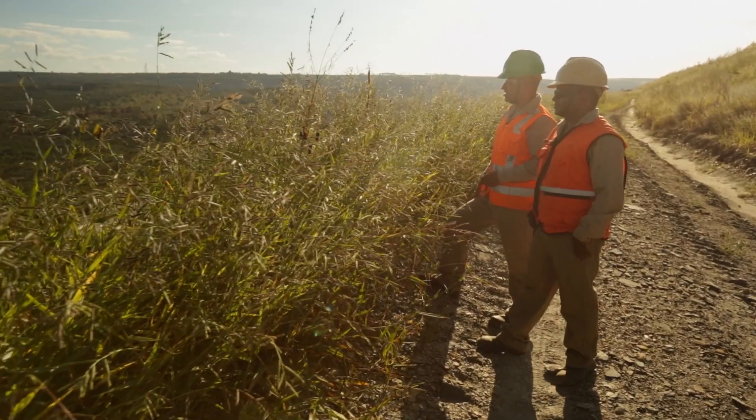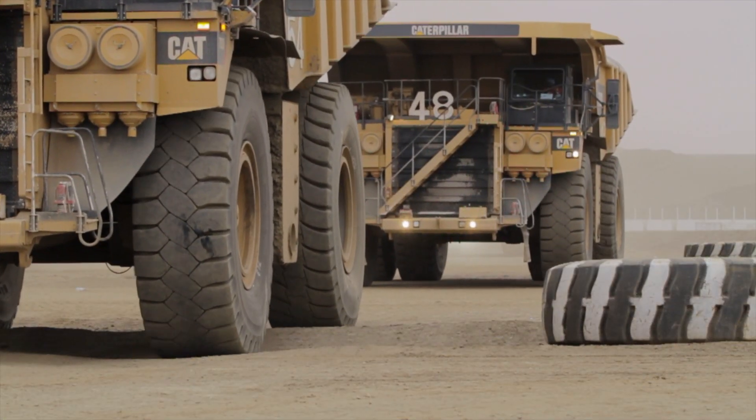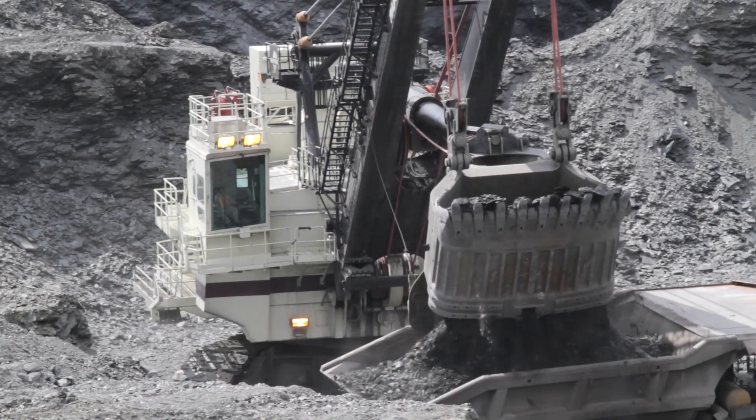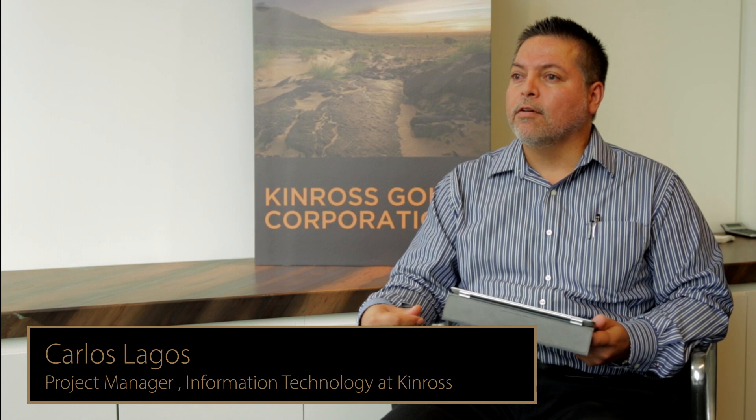We developed a dashboard that provides information from mining operations, such as trucks or loaders, movement and availability utilization. We can go to the high level of detail for a management point of view, or a very lower level of detail for mine analysts or data analysts.